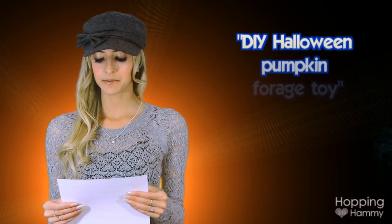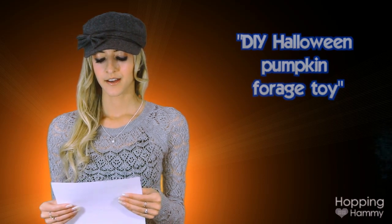Our first video comes from Rabbit Care Forever and is titled DIY Halloween Pumpkin Forage Toy. Although it is showcased here as a rabbit toy, it could easily be for hamsters too. It's a super cute idea and perfect for Halloween, not to mention how pretty your nails are in the video.